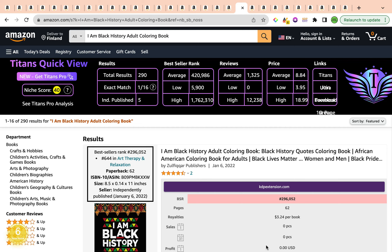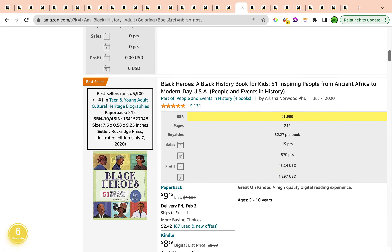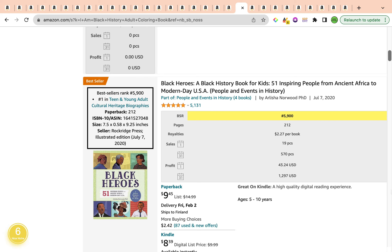The average bestseller rank is within the 300,000–400,000 range, which is a good indication — it is currently averaging 420,986. The average reviews are a whopping 1,325. The average price is $8.84. We have really good results on the first page with a couple of books that are ranked bestseller, and there are no ads running for these books.